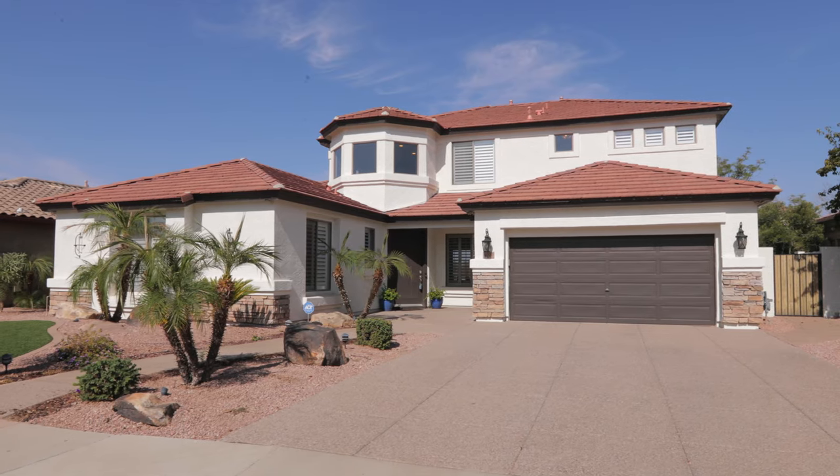Hi, I'm Dana Firth with Openshaw Real Estate Group in partnership with the Jesse Herffel Group at Keller Williams Integrity First. And today I'm so excited to introduce you to one of our newest listings here in the community of Seville in Gilbert, Arizona. Let's go take a peek.